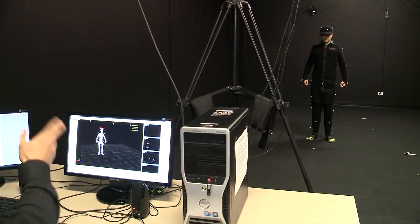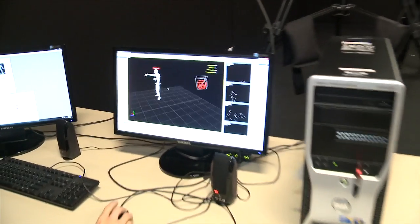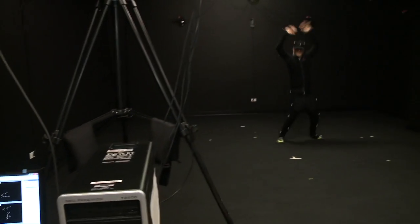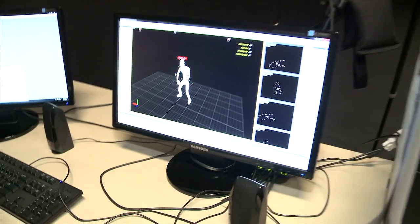And action. So go ahead and throw a punch for me. Great job. How about some jumping jacks? Go ahead and do a little dance. There we go. Nice job.